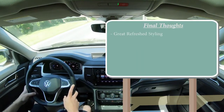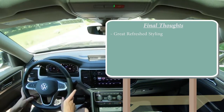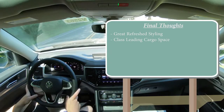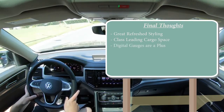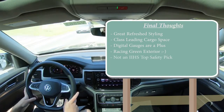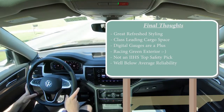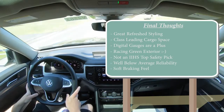My final thoughts on the 2021 Volkswagen Atlas: I love the redesign — it looks absolutely amazing, and several people who walked by while I was filming agreed. The 96.8 cubic feet of cargo space is well ahead of the competition for the price range. The digital gauge cluster is awesome. Constructive criticism: it's not an IIHS Top Safety Pick, reliability is rated below average by Consumer Reports, and the braking — 139-foot stopping distance with a very soft feel — is a weak point. But those are really the main drawbacks.